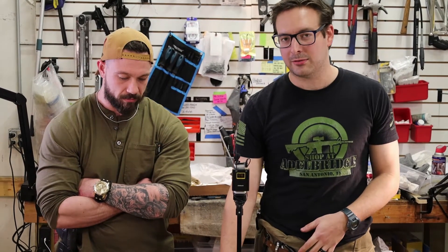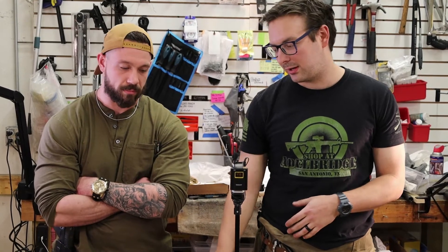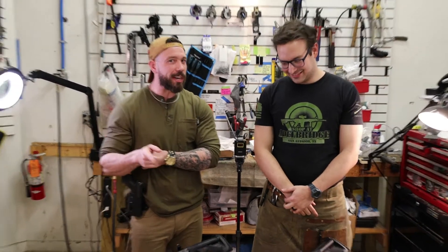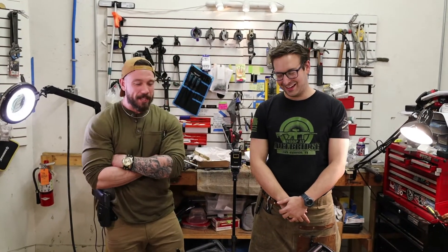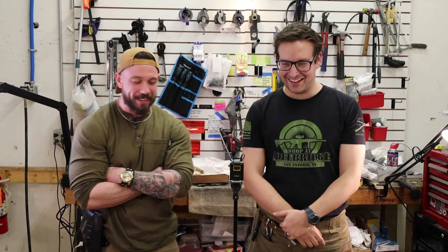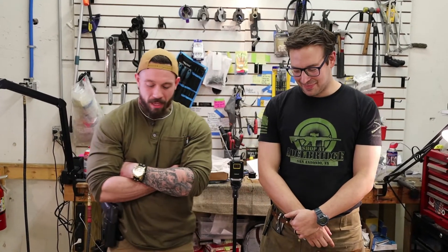That said, 5.56 has been tested and proven as a superior round to .308 in self-defense scenarios — defending your home, property, and family. Now if you need to punch through a car door, that's where .308 comes in. But that's a matter of considering the specific situation you're preparing for.